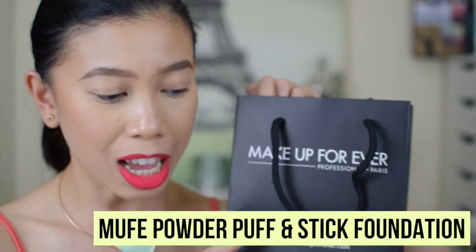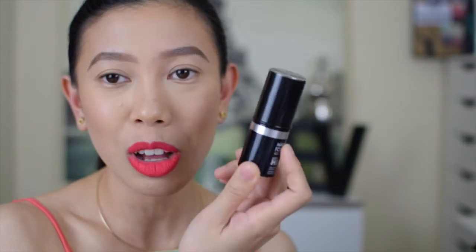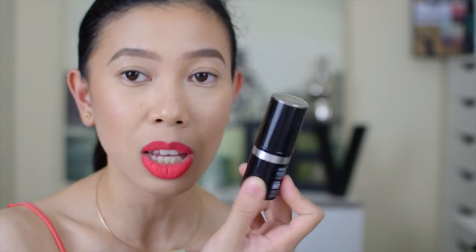This is 49 dirhams from Lifestyle. From Makeup Forever, I bought this powder puff again — I just love it. I bought a black powder puff from Makeup Forever this time, retailing for 60 dirhams. I also bought this Ultra HD stick foundation in shade Y245, the same shade as my liquid Ultra HD foundation, retailing for 170 dirhams. So that's 230 dirhams spent at Makeup Forever.